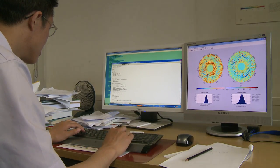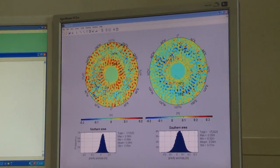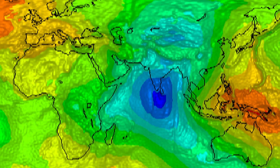As coordinator of the team responsible for putting improved gravity and geoid data in users' hands, TUM geophysicist Rainer Rommel presented the first results, based on just two months of measurements, at ESA's Living Planet Symposium during the summer of 2010.